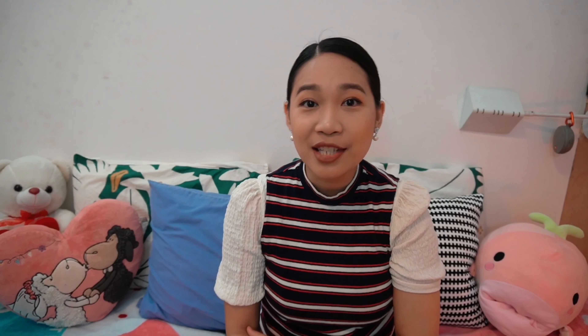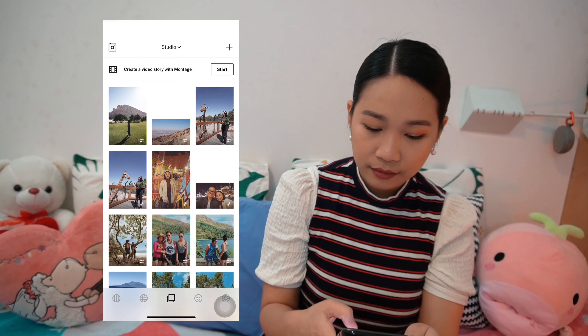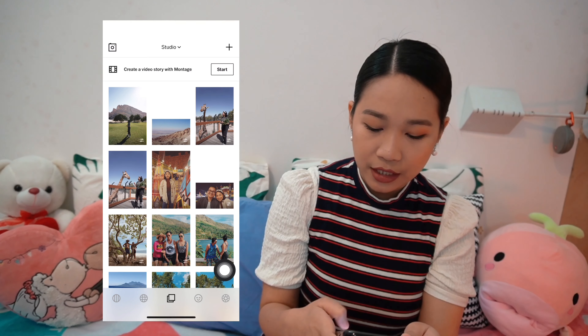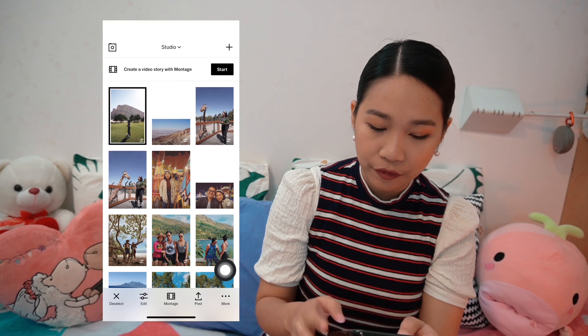I think it's easier if I do screen recording so I can just put it on this side here. My top photo editing applications are VSCO — this one. This is also a paid application. I signed up for VSCO X so I get more filters here.